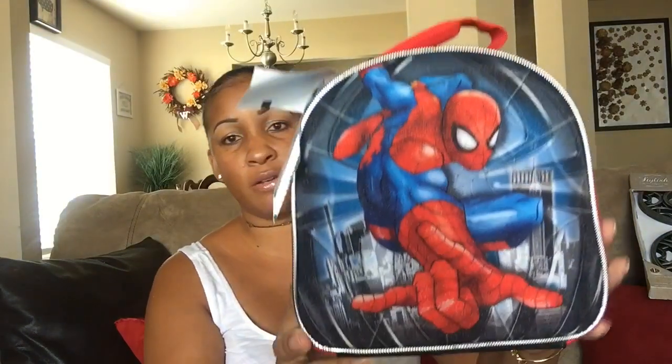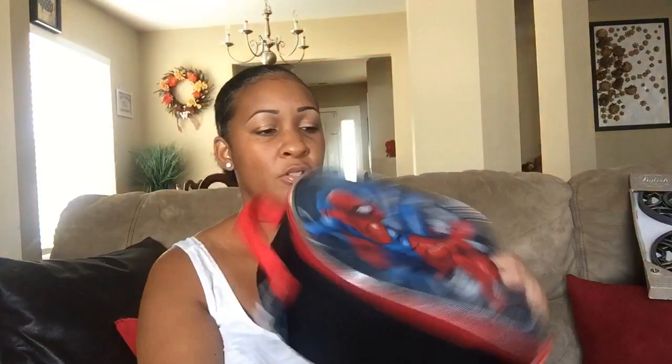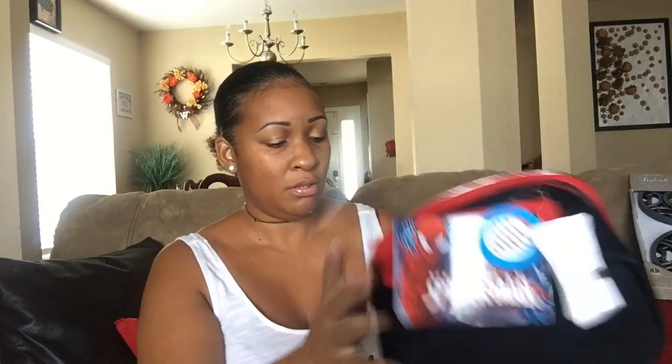We have Burlington Coats — that's my store, y'all. I love me some Burlington Coats. First of all, what I got from Burlington Coats was some back-to-school stuff for my kids. School is starting on Monday, so I picked up some things. I picked up this cute little lunch bag for one of my sons — it was 5.99. It's just a regular little lunch bag so he can take his lunch Spiderman style.